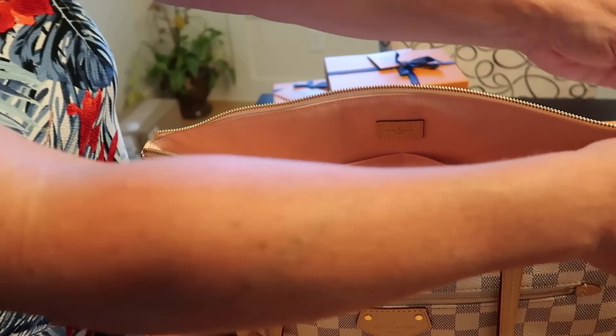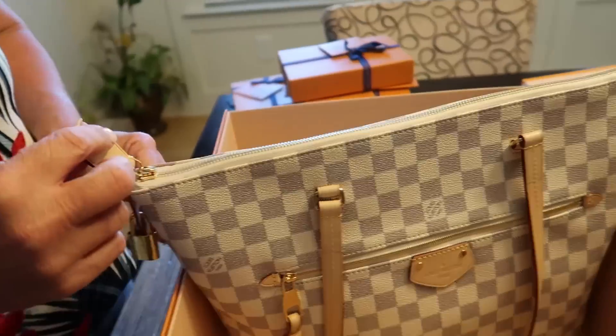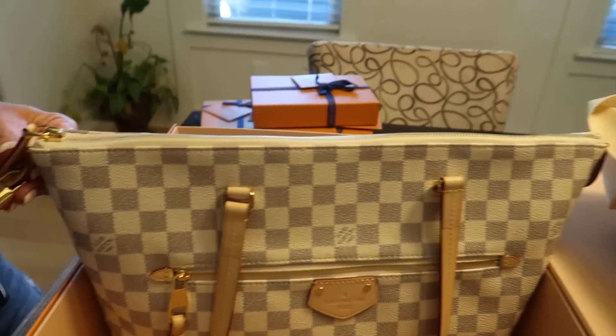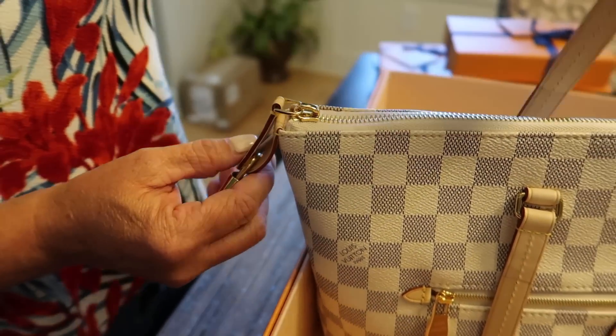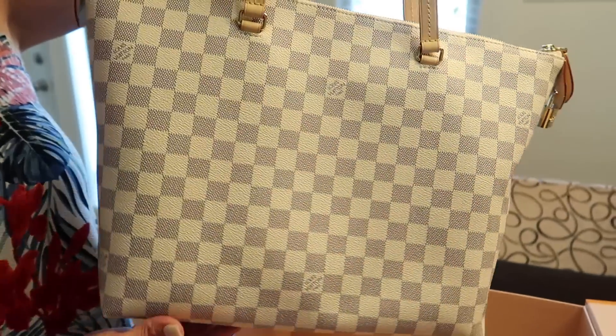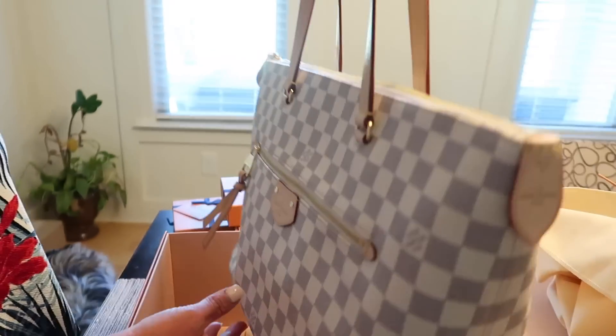The keys will open this lock so it can be locked shut. It has the double handle — that's fancy. Loving it, loving it! Terrified that I'm going to get it dirty though.